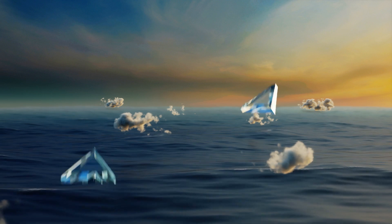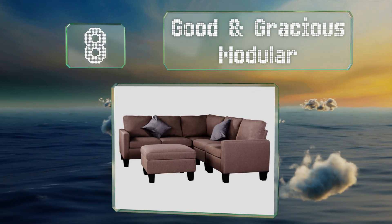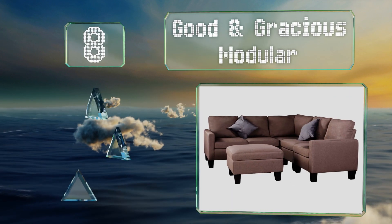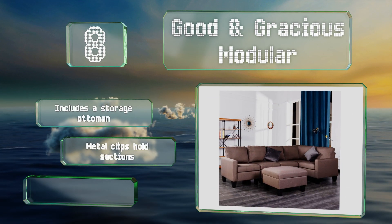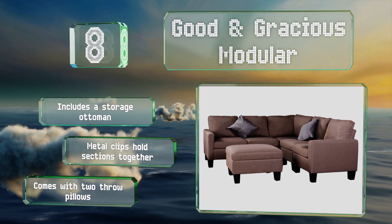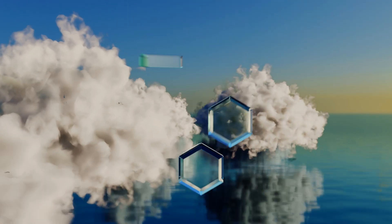Starting off our list at number eight, the Good and Gracious Modular comes in several styles including a simple brown offering as well as taupe and dark gray options that are tufted in different ways. Since each seat is a separate unit, you can set them up either symmetrically or in an L shape. It comes with a storage ottoman and two throw pillows. Metal clips hold the sections together.